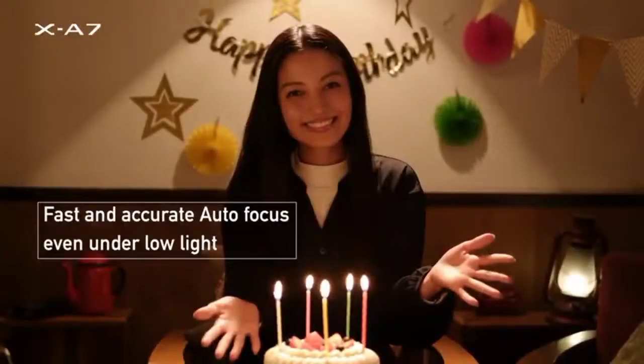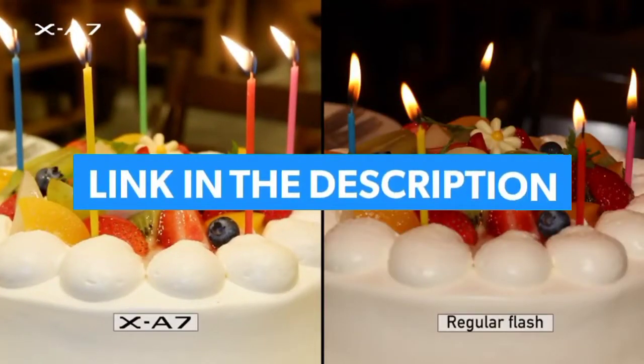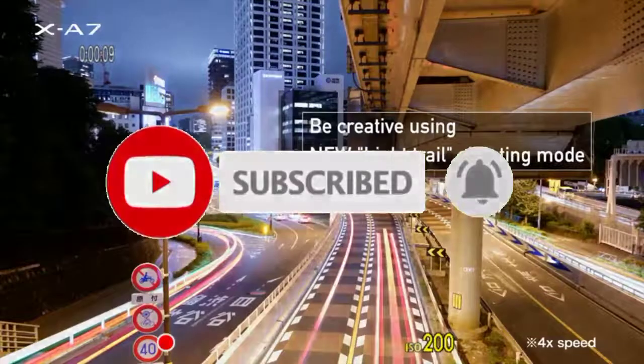So guys, that's all for the top 7 best budget mirrorless cameras 2022. The links to all products are given in the description, which are updated for the best prices. Subscribe to our channel for more videos. We'll meet in the next video — till then, take care, bye.